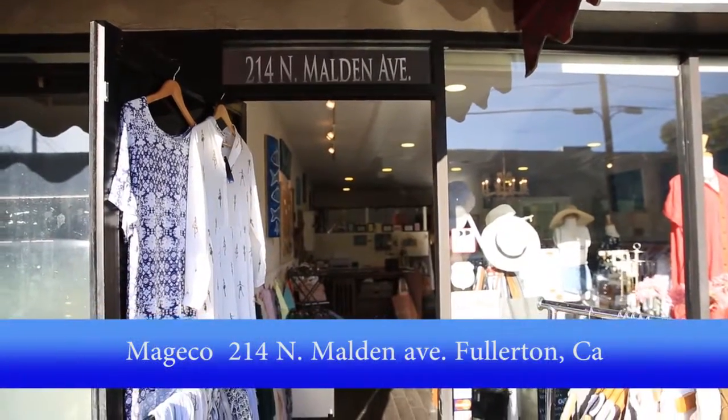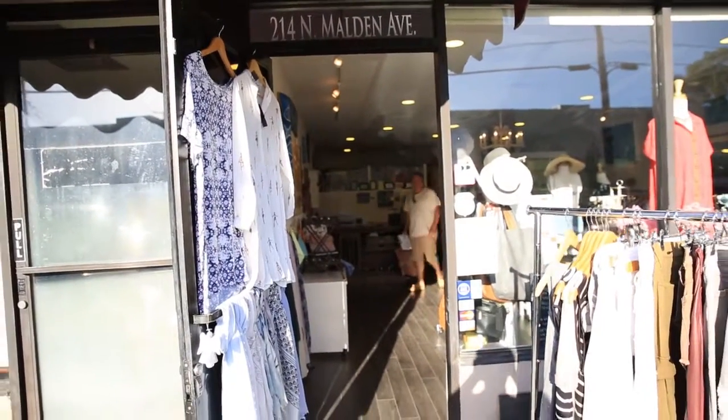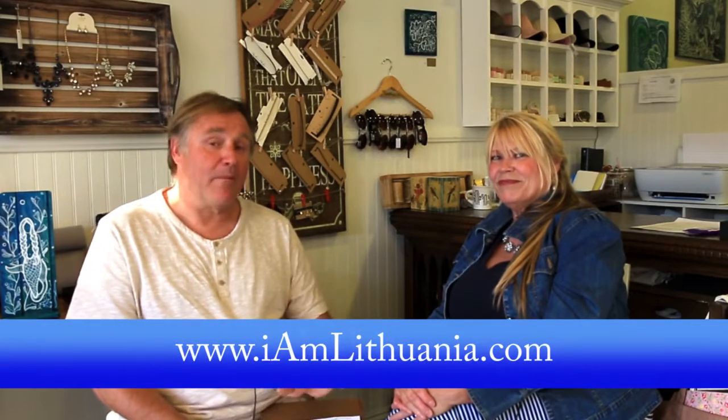We would like to thank Margarita for hosting this showcasing of Ani's art, as well as this interview of Miss Grikavichis. Please stop by and visit her beautiful boutique here in Old Town Fullerton — maybe get some makeup done or purchase a nice outfit, because they are very beautiful. This is Ray Shekas with ILF, IamLithuania.com. We hope you have a pleasant evening. Take care. Bye-bye.